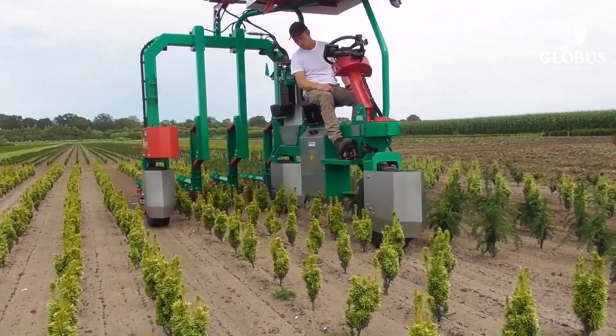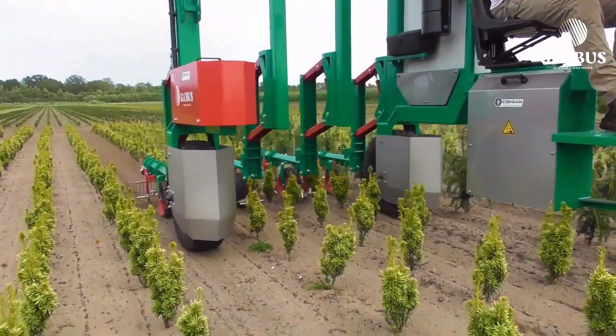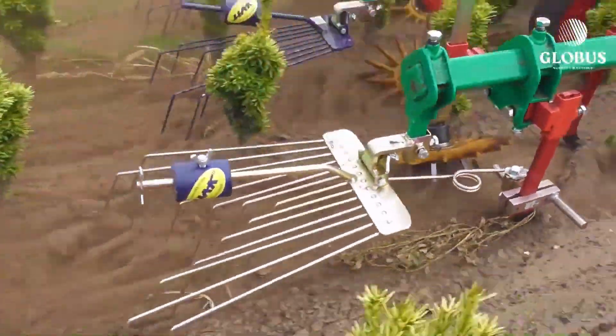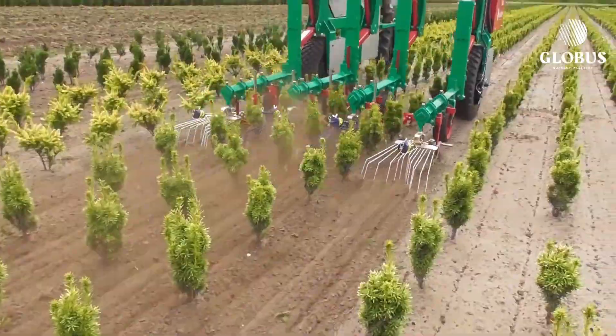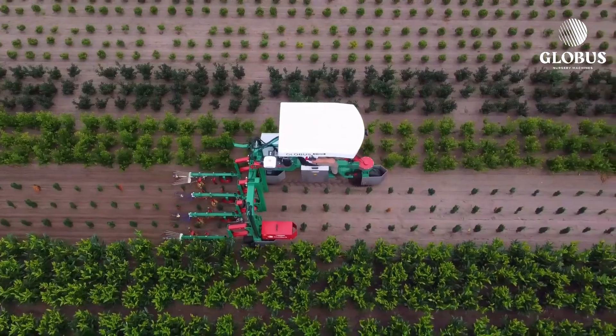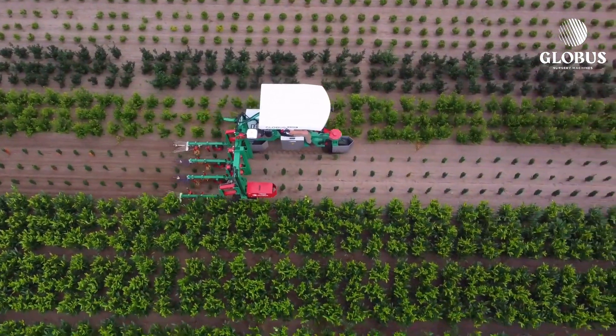For extra long days, there's a high-capacity lithium battery option giving you up to 8 hours of uninterrupted operation. The E-Trike also comes equipped with a built-in video camera, allowing you to live stream your farming adventures to the world. The Globus E-Trike ETK is your ticket to stardom.